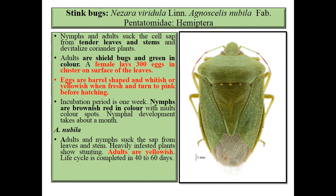The sting bug is another species. Nezara viridula, family Pentatomidae, order Hemiptera. Both nymph and adult suck the cell sap from the tender leaves and stems and devitalize the coriander plant. Adults are shield bugs and green in color. The female lays 300 eggs on the ventral surface of leaves.